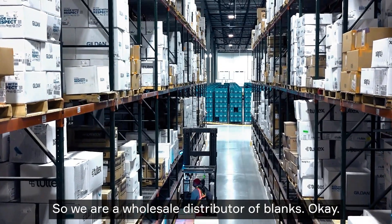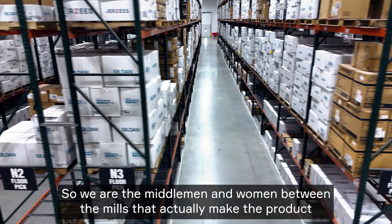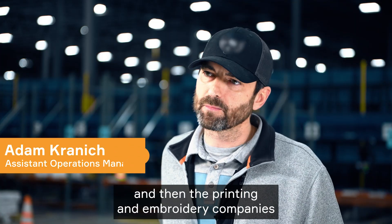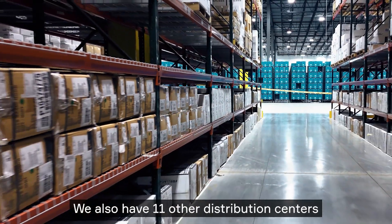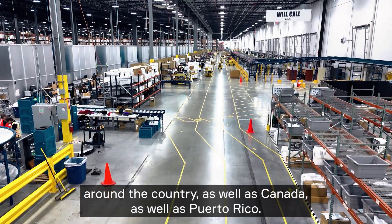We are a wholesale distributor of blanks — the middlemen and women between the mills that actually make the product and the printing and embroidery companies that do the printing and embroidering. We are currently in our Lockport facility, and we also have 11 other distribution centers around the country, as well as Canada and Puerto Rico.